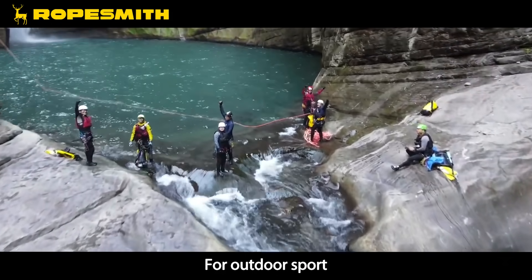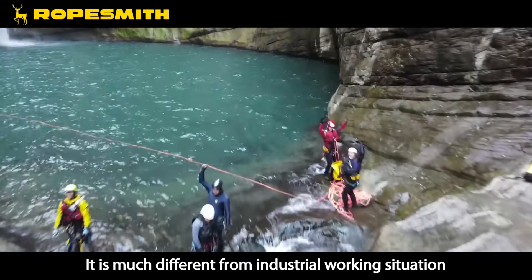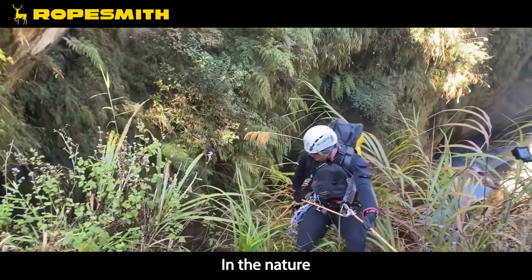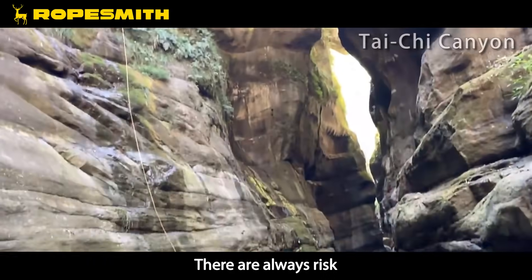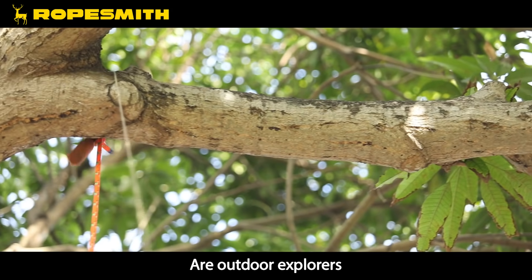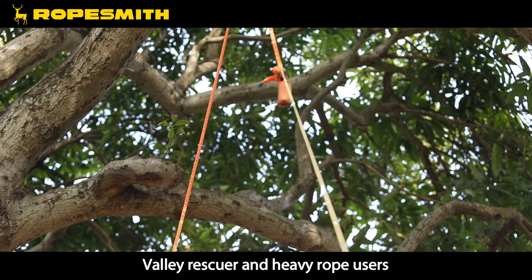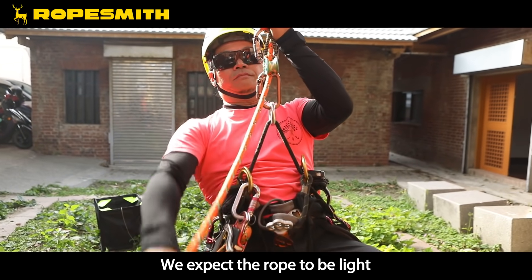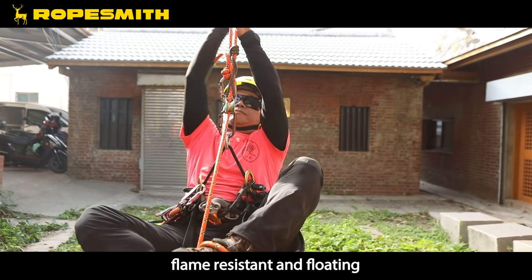For outdoor sports, risk is everywhere — much different from industrial working situations. In nature, there are always risks. The R&D team of Ropesmith are outdoor explorers, valley rescuers, and heavy rope users. We expect our ropes to be light, strong, and flame resistant.